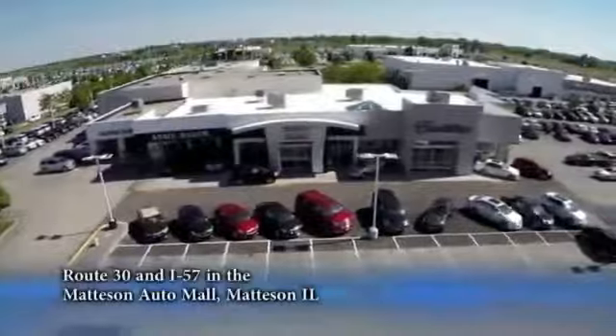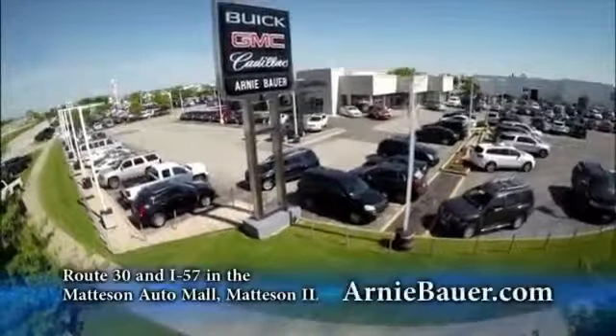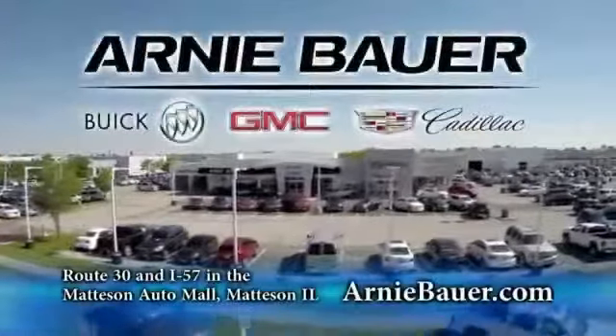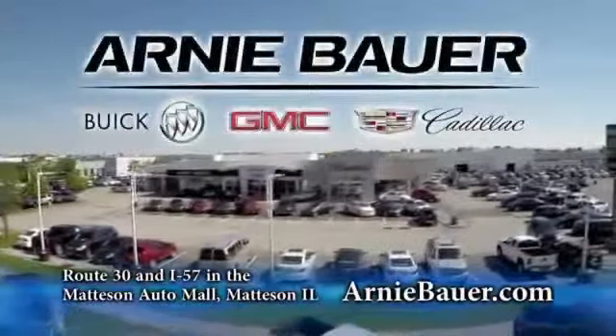The area's finest new and used cars, brought to you by Arnie Bauer Buick GMC Cadillac in the Mattson Auto Mall and ArnieBauer.com. You'll find more power at Arnie Bauer.